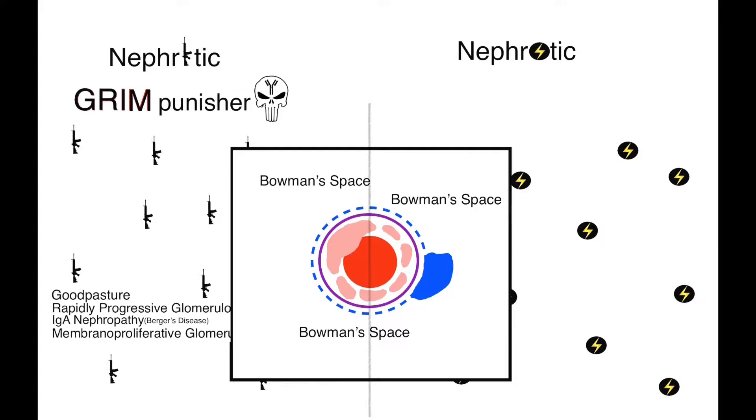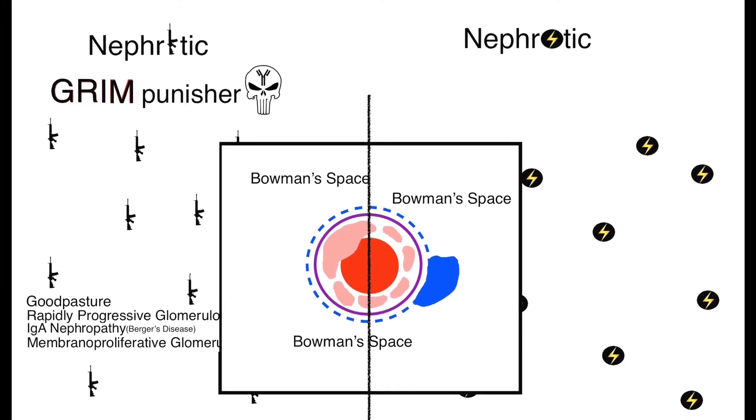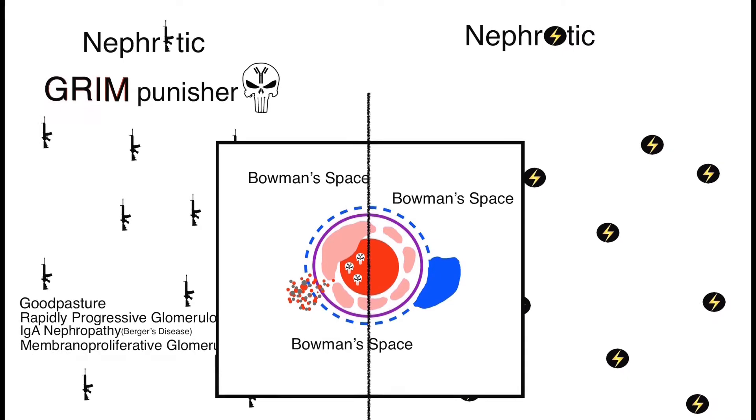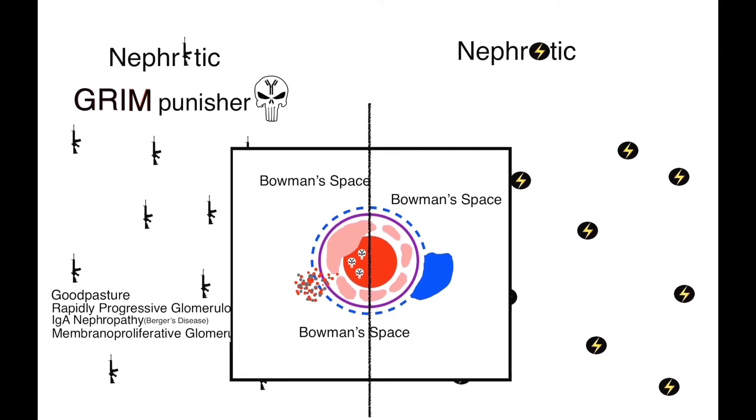Now let's cut it down the middle and talk about the Punisher's nephritic syndrome on the left and Ms. Marvel's nephrotic syndrome on the right. Nephritic is caused by immune complexes, represented by the Punisher skulls, that elicit an immune response against the capillaries. This allows RBCs to pour out into the Bowman space, as well as white blood cells, represented as grey dots. There is oliguria because urine can't filter due to blockage by immune deposition, causing hypertension — the guns pointing up signify increased blood pressure. You will see hematuria from all the red blood cells leaking out.